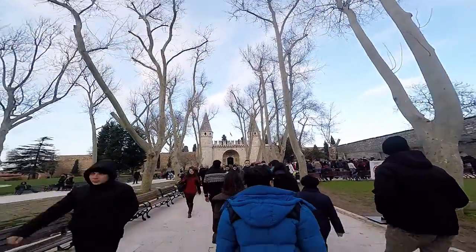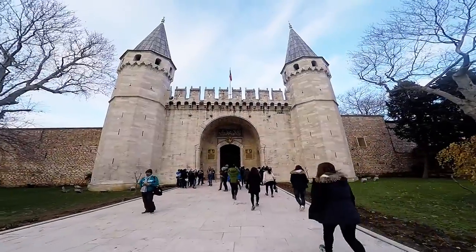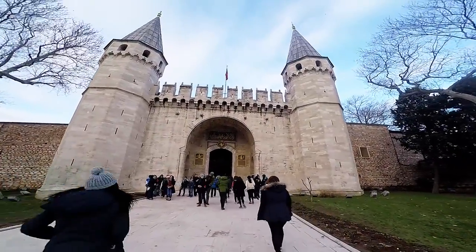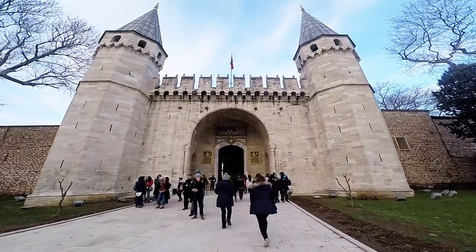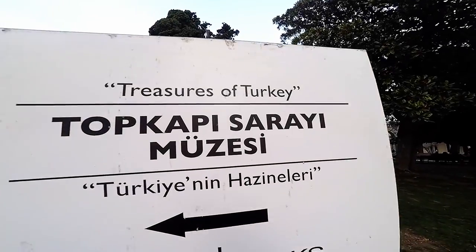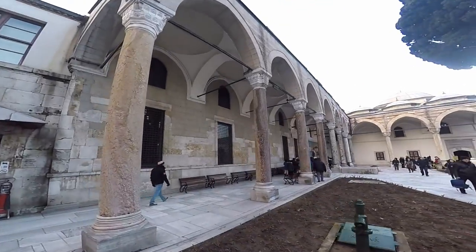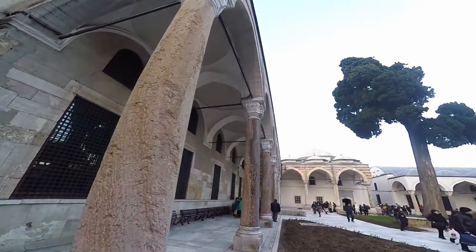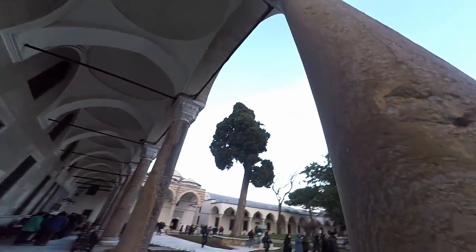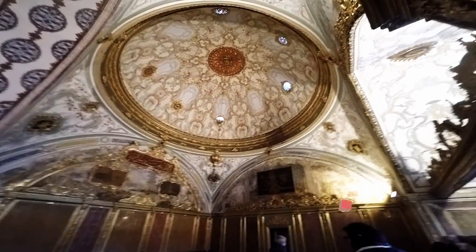And soon we'll take you through the largest of them, the Dolmabahçe Palace. Topkapi became a museum in 1923 after the fall of the Ottoman Empire. The museum contains fine pieces of art from the Ottoman Empire, including collections of porcelain, robes, weapons, shields, armor, Islamic calligraphy, manuscripts, and displays of Ottoman treasures and jewelry.